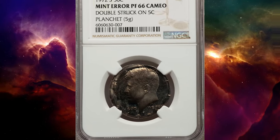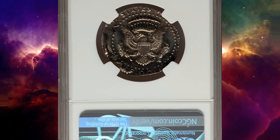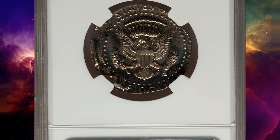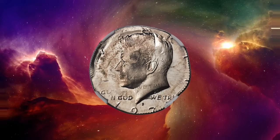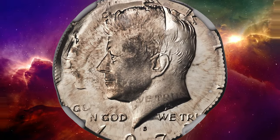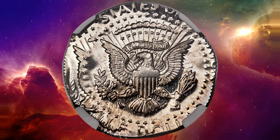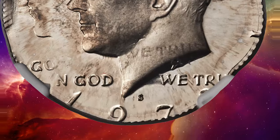Number 4. This is a 1972 S Kennedy half dollar double struck on a 5-cent planchet, graded as PR66 cameo condition by NGC. The first strike was widely off-center toward 10 o'clock and aligned with the collar die near 4 o'clock. The second strike was moderately off-center toward 4 o'clock and aligned with the collar die near 10 o'clock.